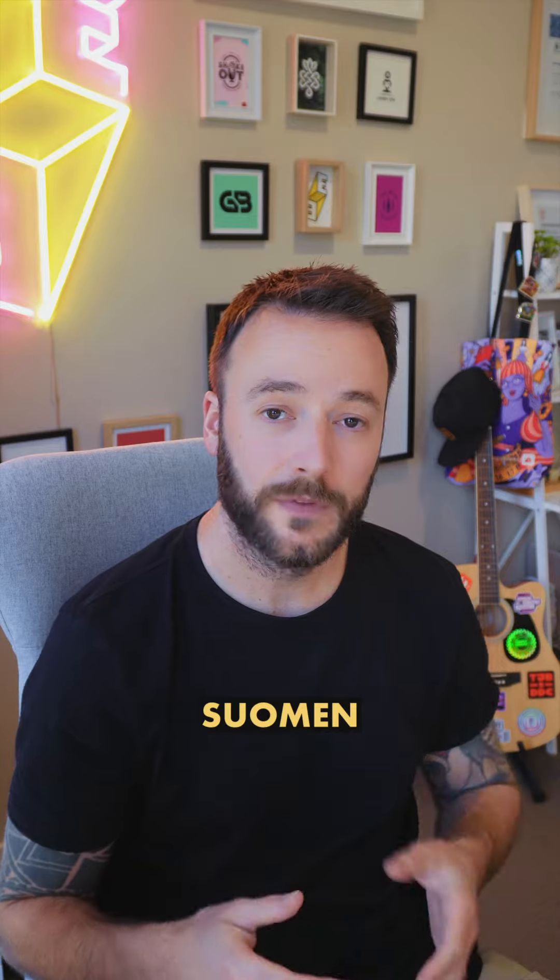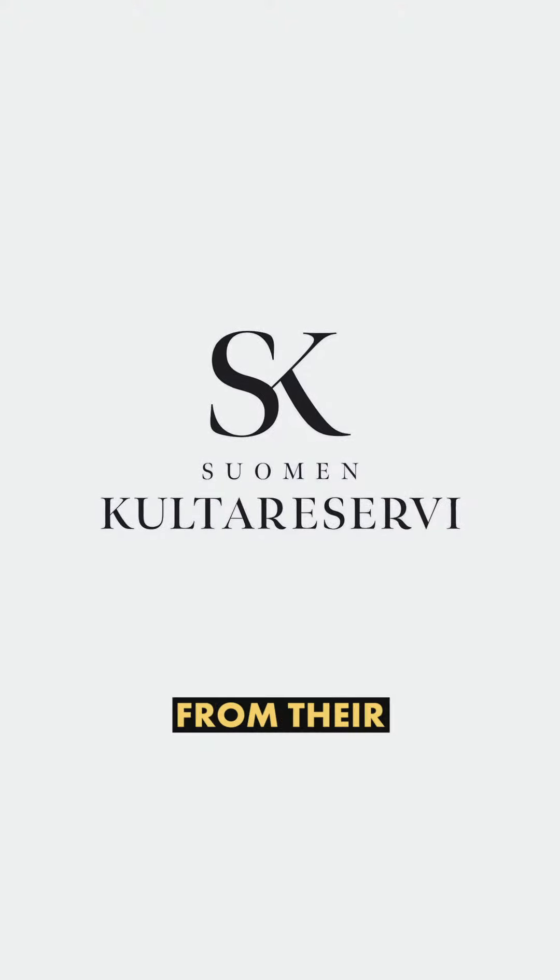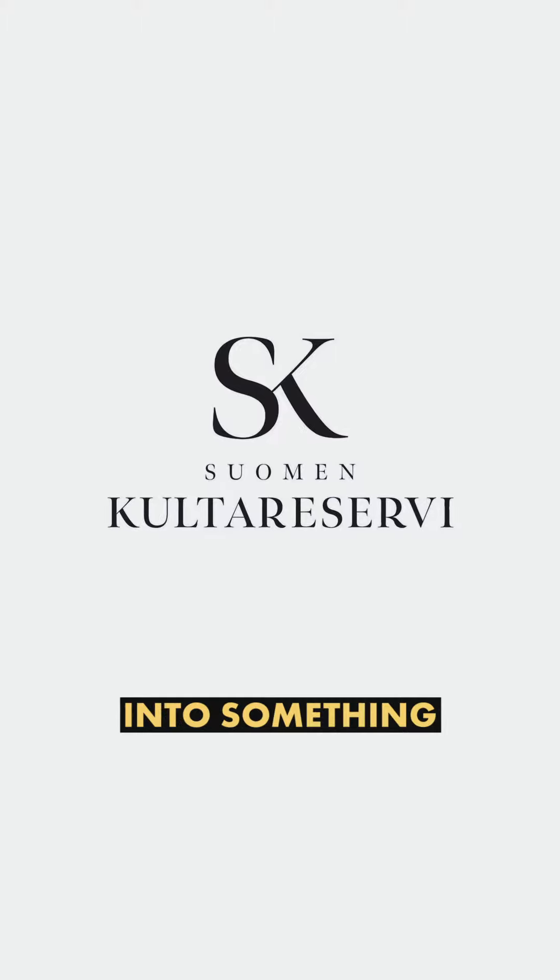Now, this project did not go smoothly. So before I show you the logo that we ended up with, I want to talk about how we got there. The CEO of Suomen Kulta Rezebe — sorry about the pronunciation — was looking to move away from their current SK monogram logo into something much more reflective of their high quality and trustworthy service.